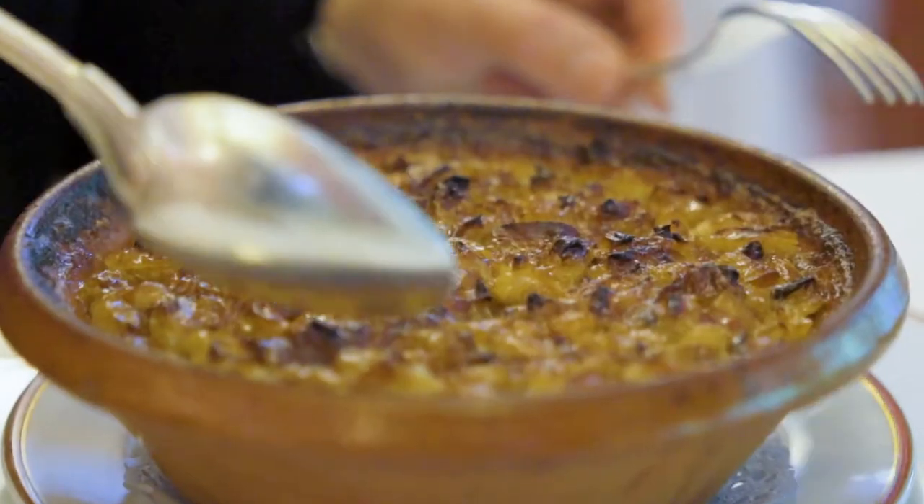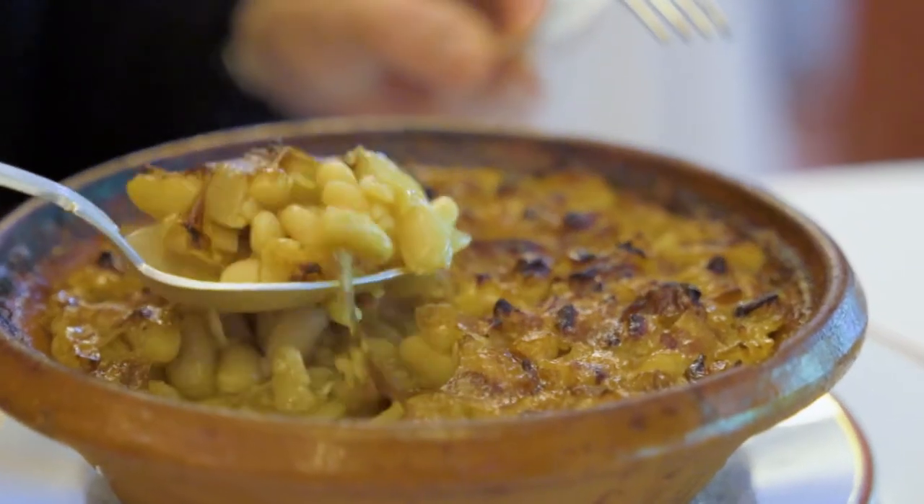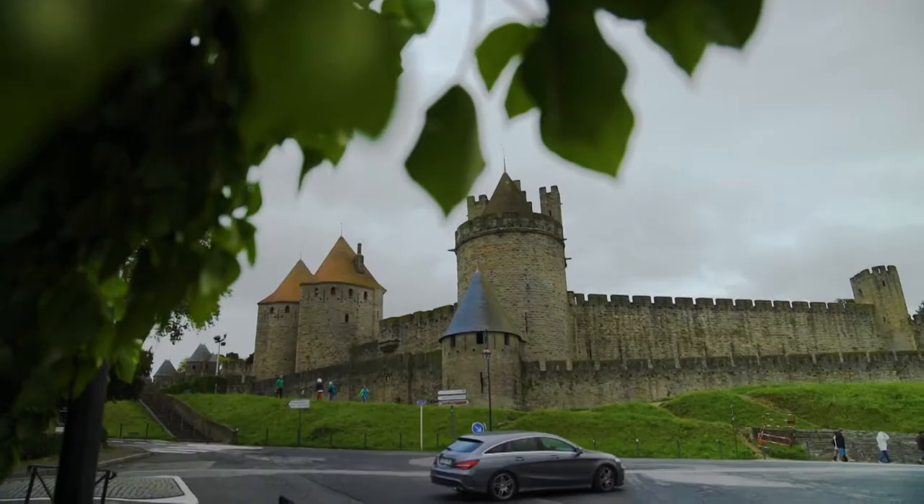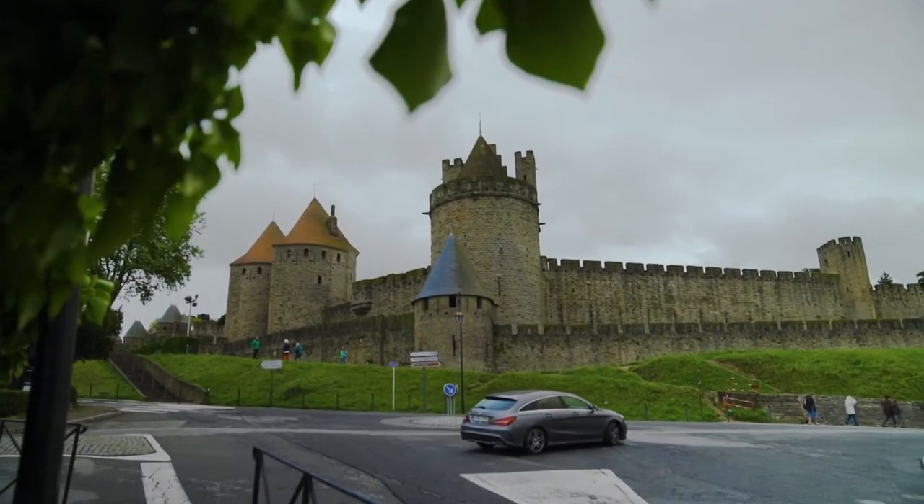Hello and welcome to the Best of Tests Le Tour. Today we feature cassoulet, one of the most famous French dishes, and Roquefort cheese, both in the picturesque Occitanie region.